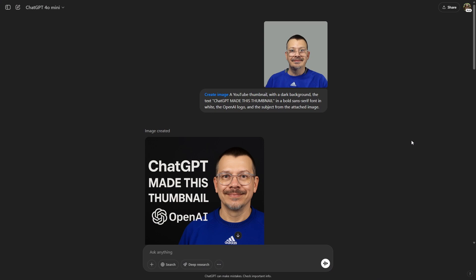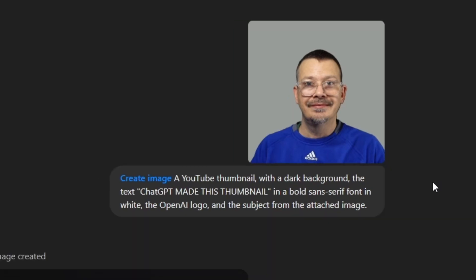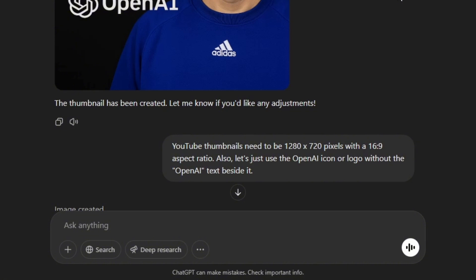Something else I wanted to try was to create a thumbnail, so I gave it an image of me and asked it to create a YouTube thumbnail — dark background, the text "ChatGPT made this thumbnail" in a bold sans-serif font in white, the OpenAI logo, and the subject from the attached image. Here's its first generation. Not too bad, though the aspect ratio definitely won't work for a YouTube thumbnail. I also didn't want "OpenAI" spelled out next to its logo icon, so I asked for some revisions.